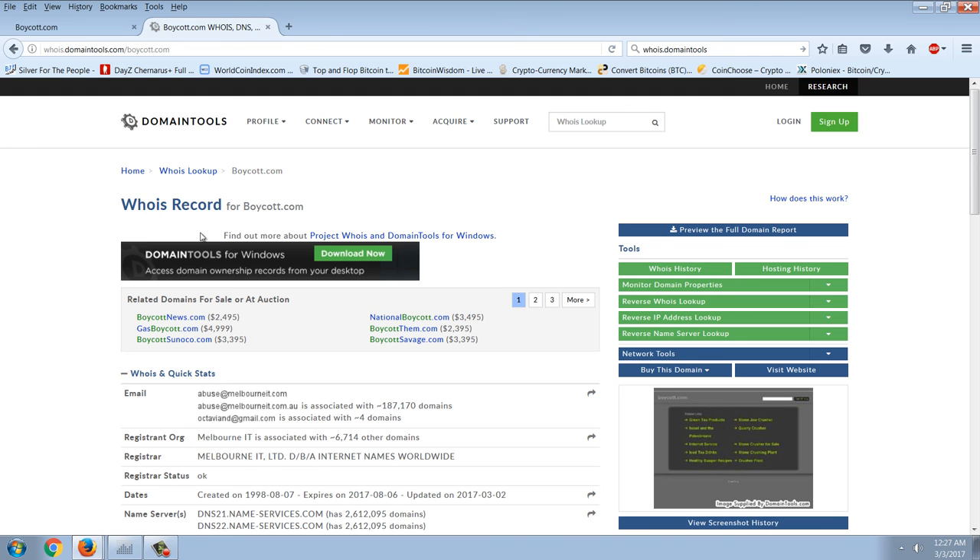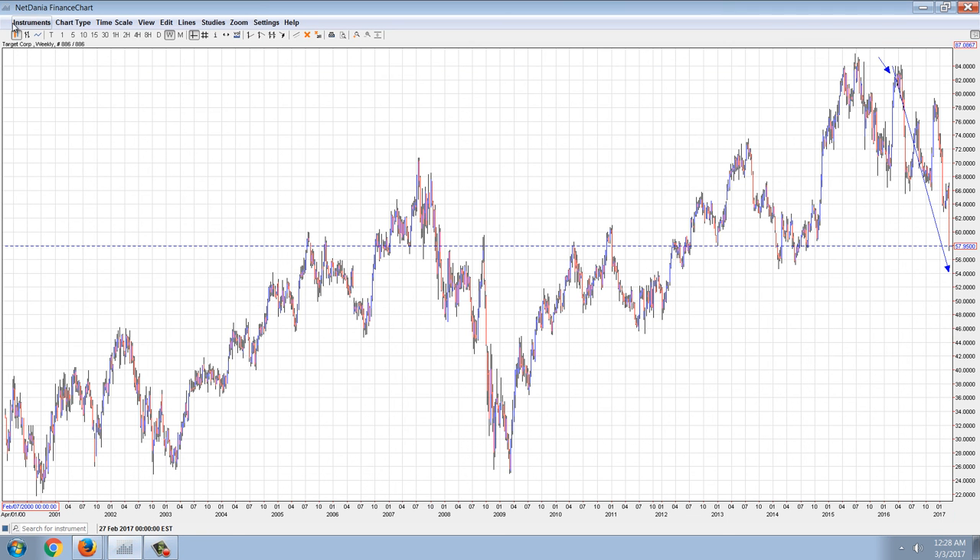There are many other companies — companies like Monsanto, vaccine companies, GMO food companies — that could be targeted, and the most obvious central point for that would be boycott.com. You could have forums, you could vote, you could do a lot of things and have a very large impact. That's the exact reason why they lock up these domains — they don't report the news, they don't want you to know the power that you have.